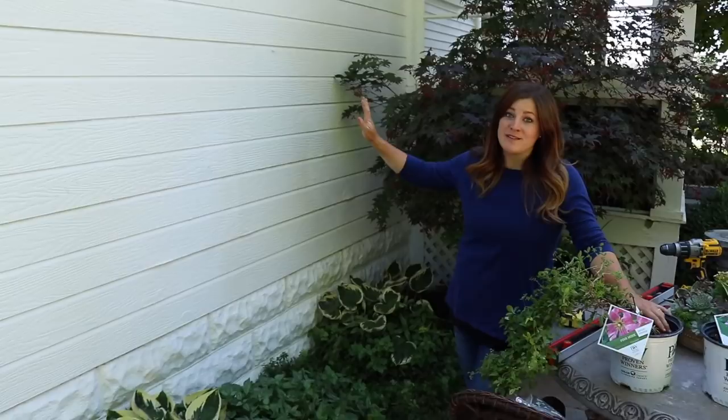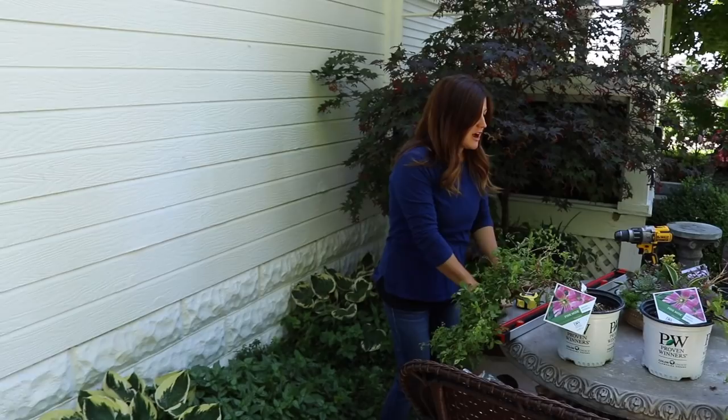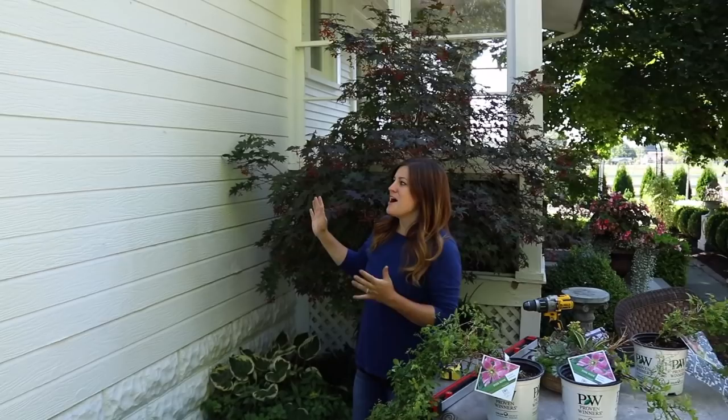Hey guys, how's it going? So today I'm planting three pink mink clematis that I've got right here on this table up against this wall. Now this wall has kind of been my nemesis over the last three years. I've not been able to figure out exactly what I wanted to do with it — like, do I hang some artwork, a beautiful concrete plaque? I've got a concrete table and a big Japanese maple tree in a container, and it just threw me off.